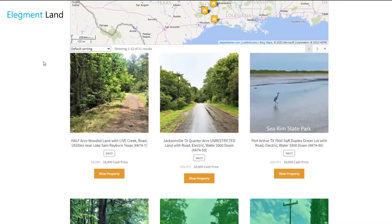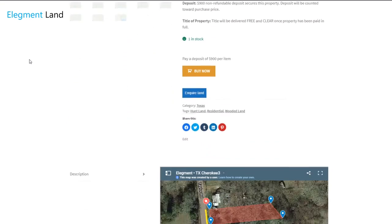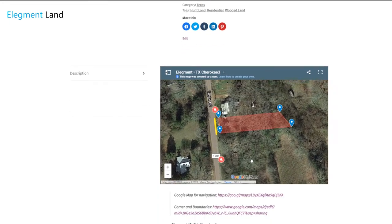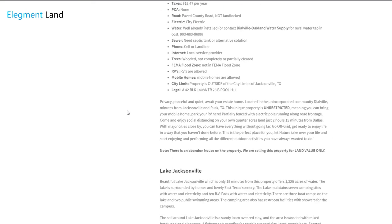Before we jump into it, if you want to see the interactive map, find directions for the property, and see GPS coordinates of the land, head on over to land.elegment.com. Elegment Land specializes in beautiful, affordable, and high quality land nationwide, with financing options available.